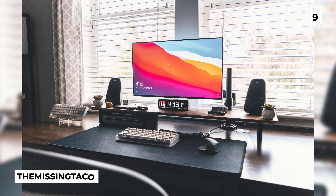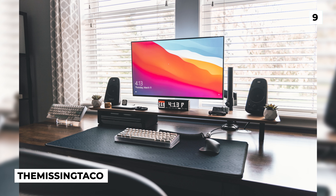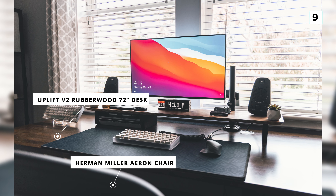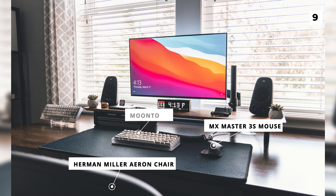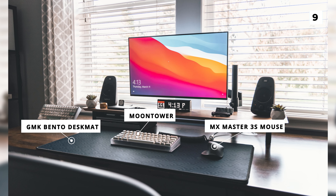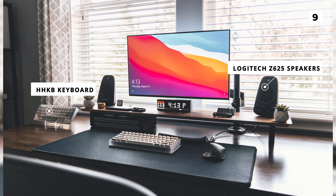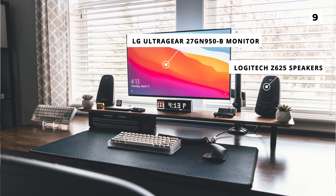Our next setup comes from The Missing Taco and is a fantastic yet simple build. That nice dark wood desk is an Uplift V2 rubberwood 72-inch desk, and you can also spot the Herman Miller Aeron chair. On the desk they've got an MX Master 3S mouse and a Moon Tower for their main keyboard, which is sitting on a GMK Bento desk mat, alongside a HHKB keyboard on the left. The nifty monitor stand is holding up a pair of Logitech Z625 speakers and a very nice LG UltraGear 27GN950B monitor.